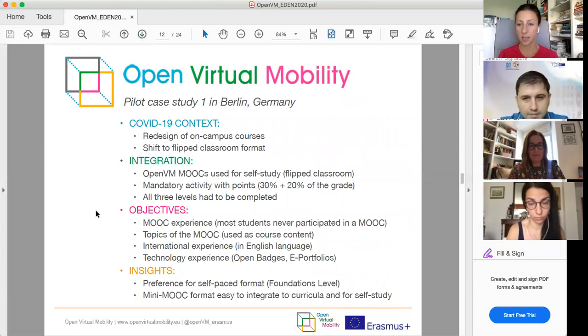The Berlin case study took place in a study program that was face-to-face before COVID and had to be completely redesigned for online delivery. The networked learning MOOC was piloted in an online course. During COVID-19, most courses shifted to flipped classroom format, and the Open VM MOOCs were very helpful as materials for this. Students could self-learn with the MOOCs and received points — in one course, successful MOOC completion counted for 30% of the grade, and in another, 20%.